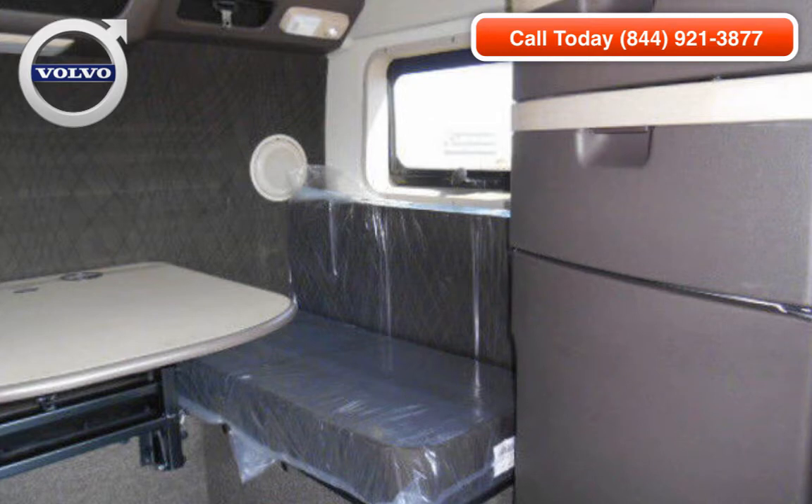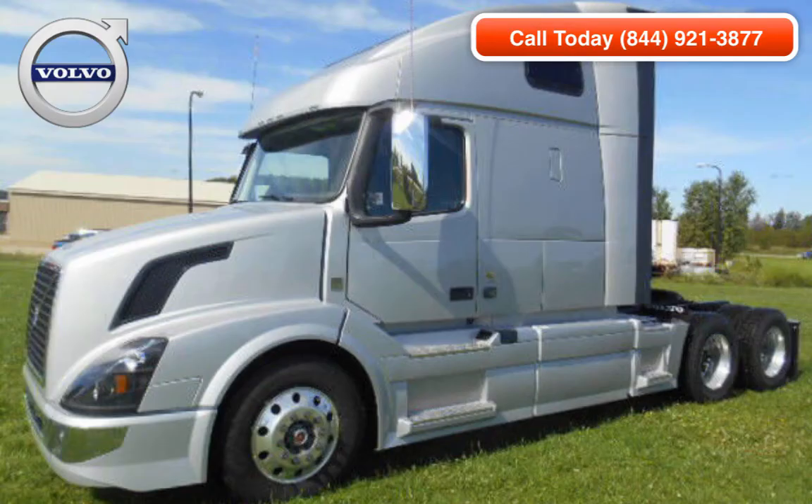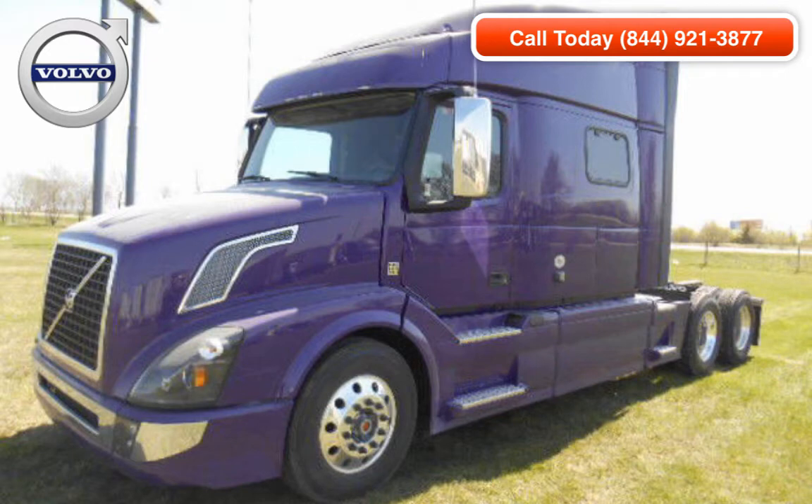We have thousands of commercial trucks for sale on our website. We also offer flexible financing and leasing options that will make your next truck acquisition a pleasurable experience. We'll match you with the right truck to suit your budget and needs for your next commercial truck purchase.